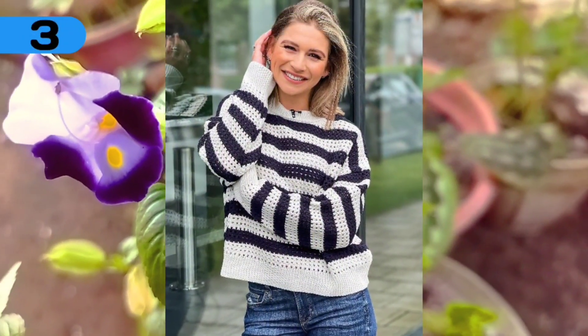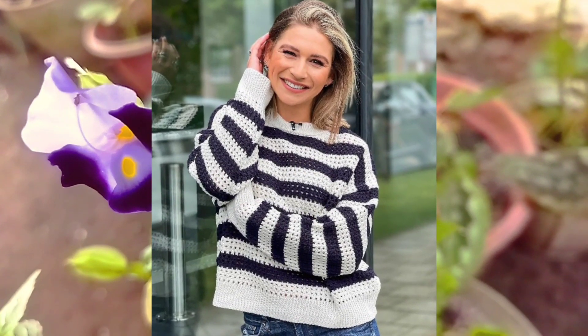Number 3: the sweater that makes it warm has two colors, namely black and white. She must really like that sweater.